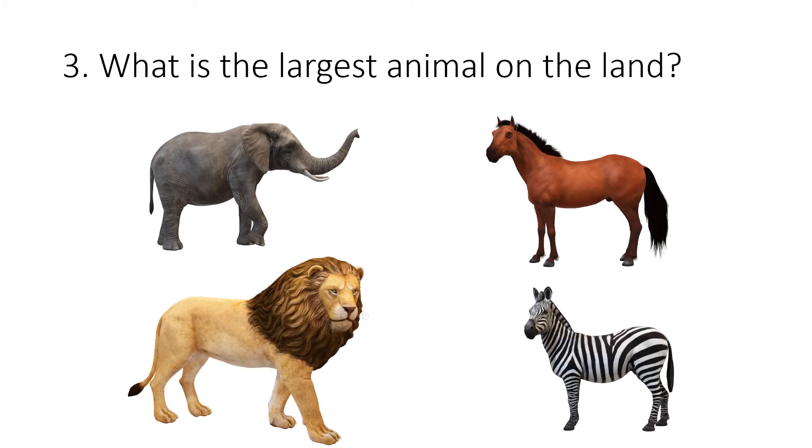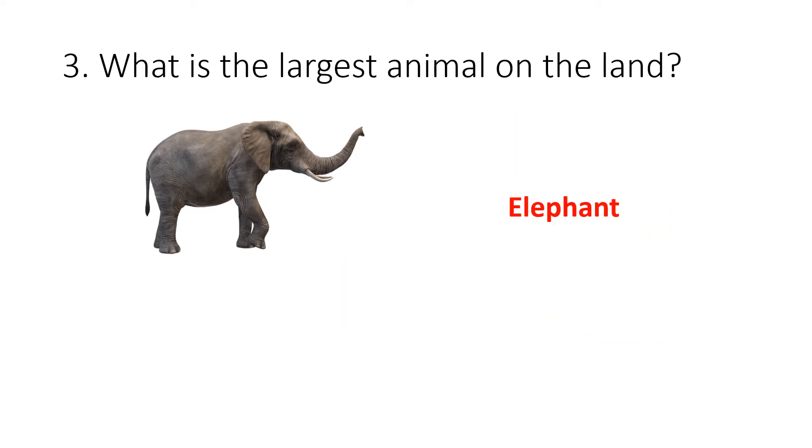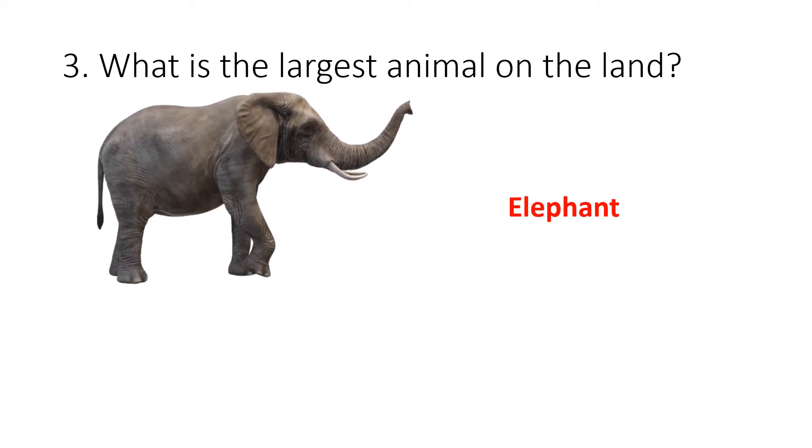Question 3. Which is the largest animal on the land? Your options are elephant, horse, lion or zebra. The correct answer is elephant.